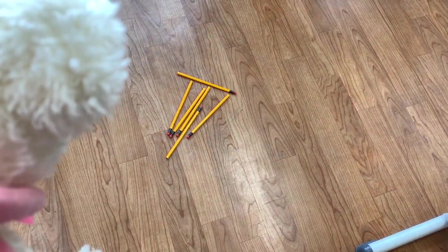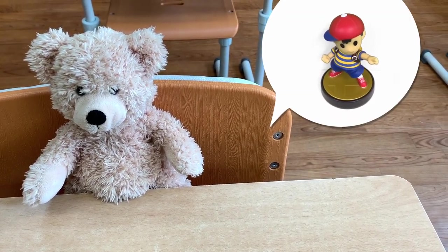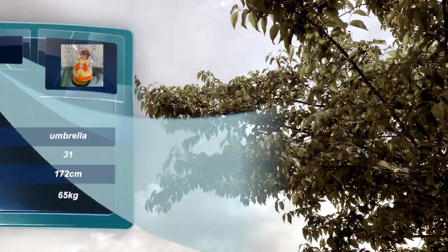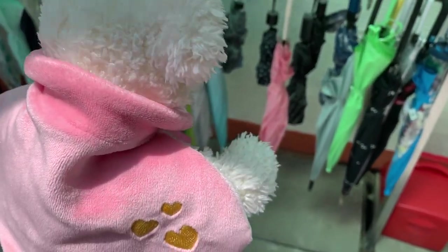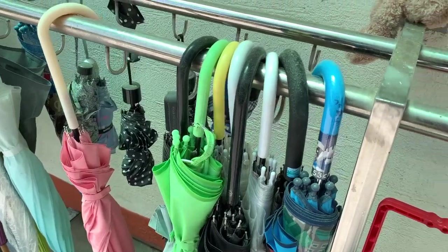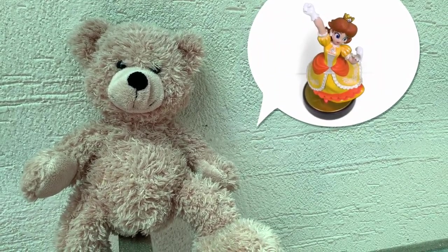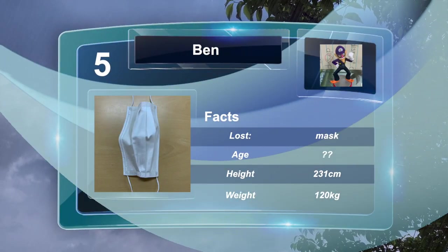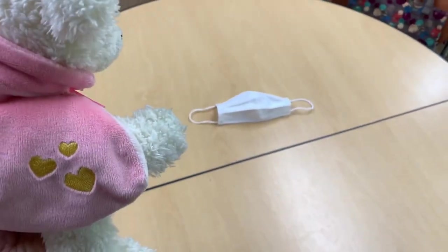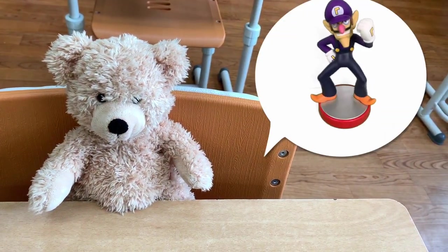Whose pencils are these? Whose umbrella is this? It's Emily's umbrella. Case five: Whose mask is this? It's Ben's mask.